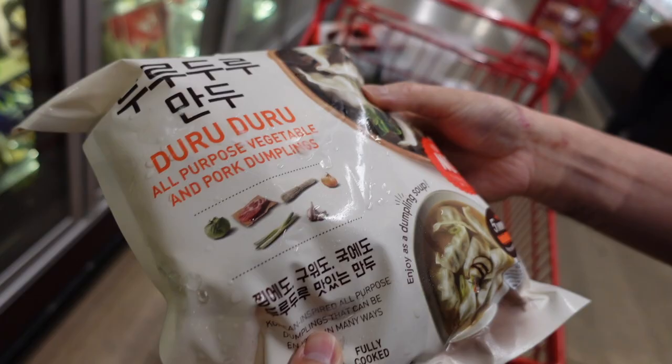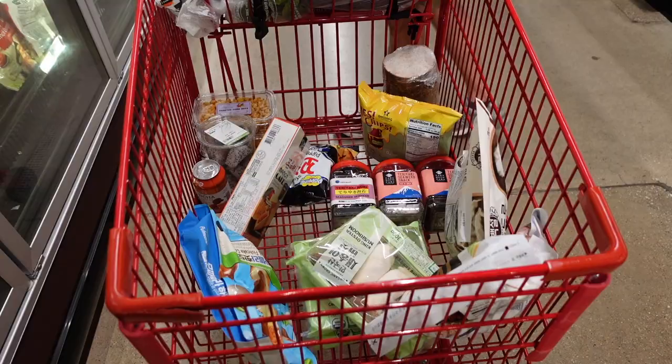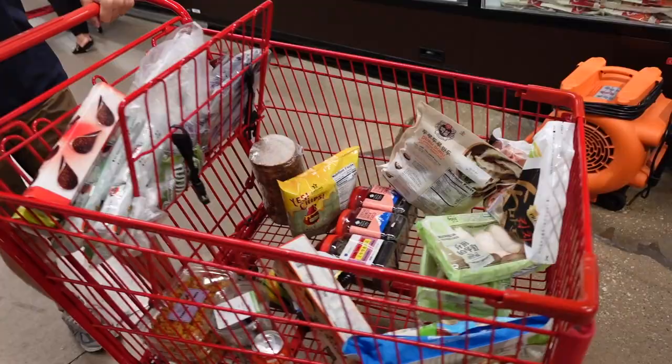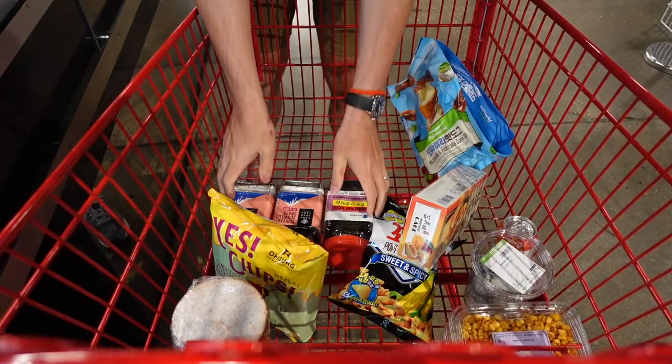Vegetable and pork — Korea is number one! Alright, I think we're pretty good. We got vegetables, snacks, and dumplings — we're ready to check out. Alright guys, HMart was successful! Now we're going to go to the 85 Degrees bakery store.